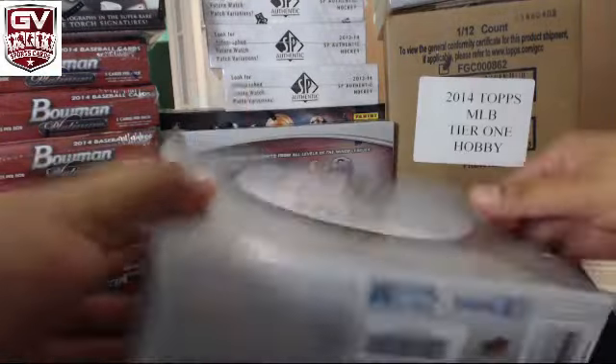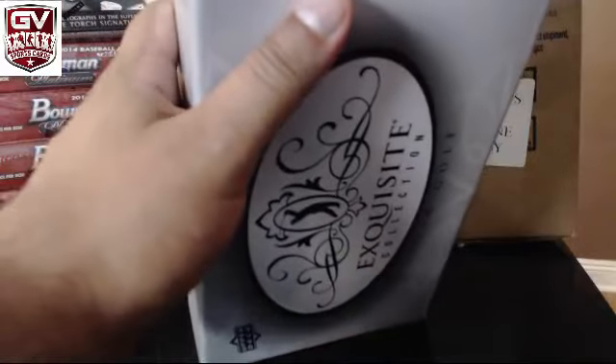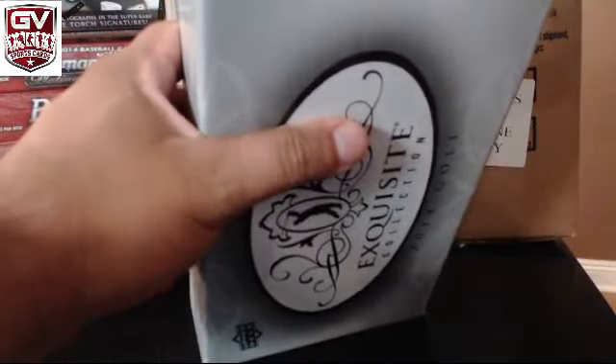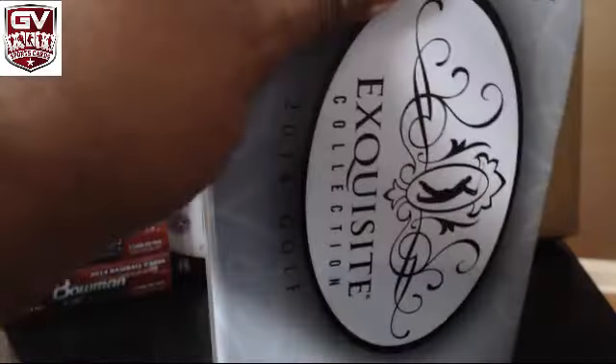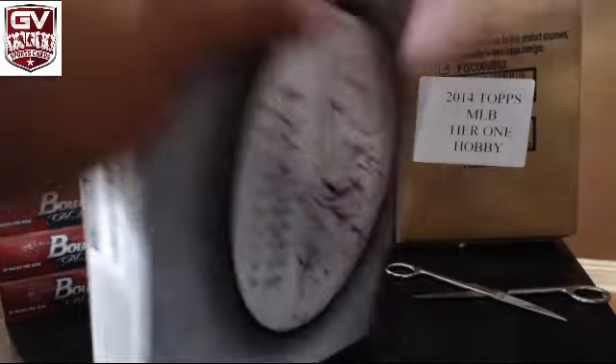The odds on Tiger are easier to pull out of anybody. Tiger's supposed to be, odds-wise, one per case. I've seen cases without him, but he's the easiest pull out of everybody.